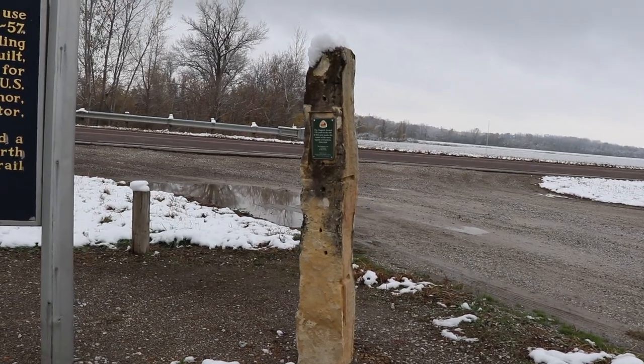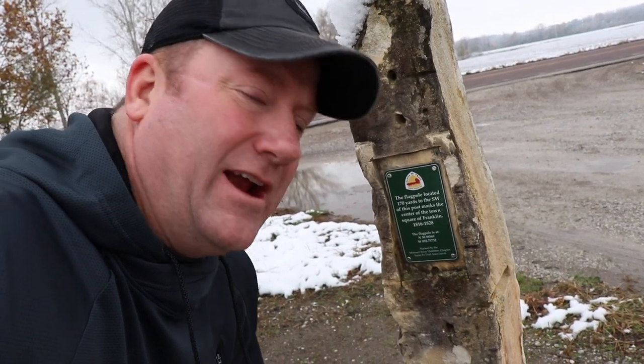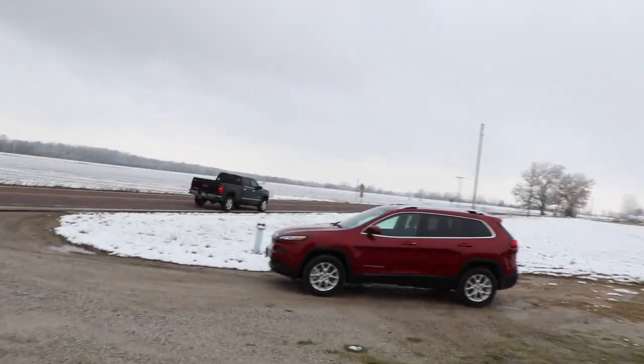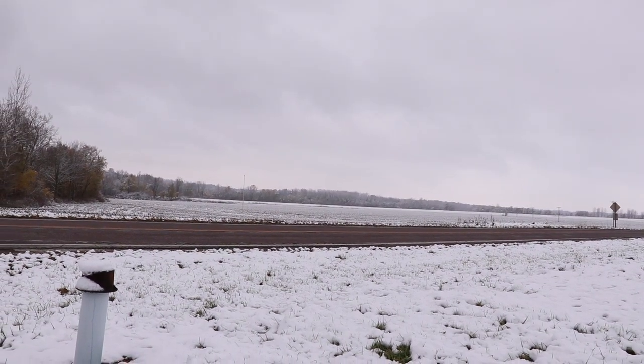This is an old flagpole. Looks like it's 170 yards to the southwest of this post, which marks the center of town square in Franklin. I bet I know where I can find a compass — probably in that car right there. So if the car is facing south, then west is that way, meaning 170 yards southwest is the center of the town of Franklin — the old site of where the town of Franklin was. Well, we're all about Booneville. Let's go back to Booneville, shall we?